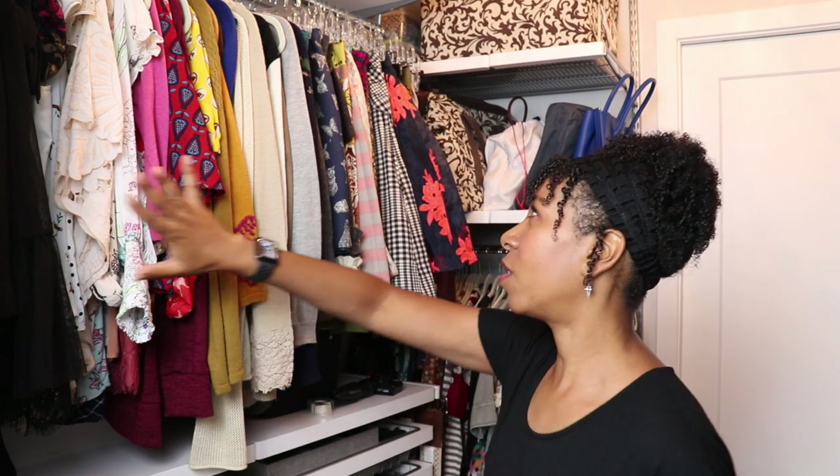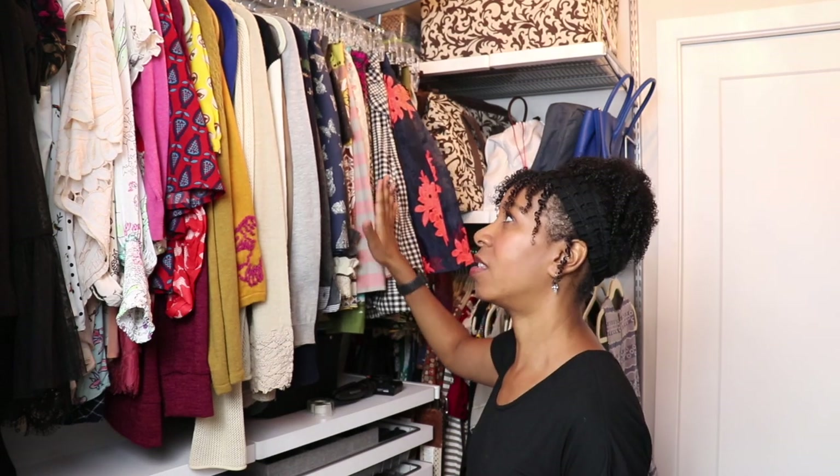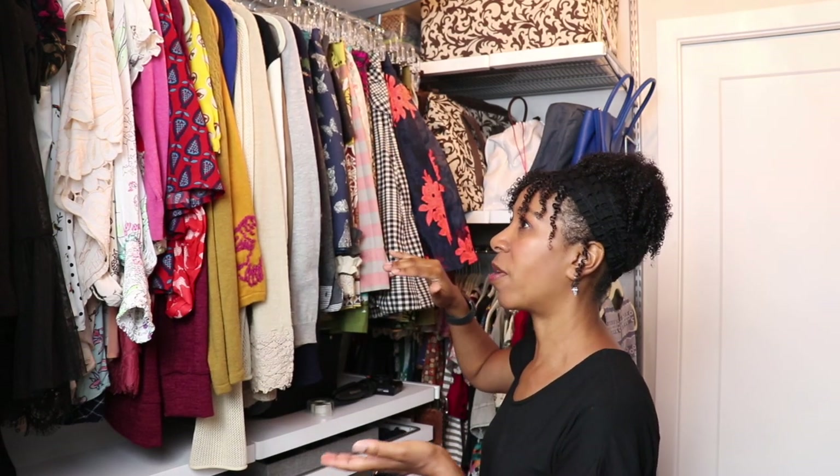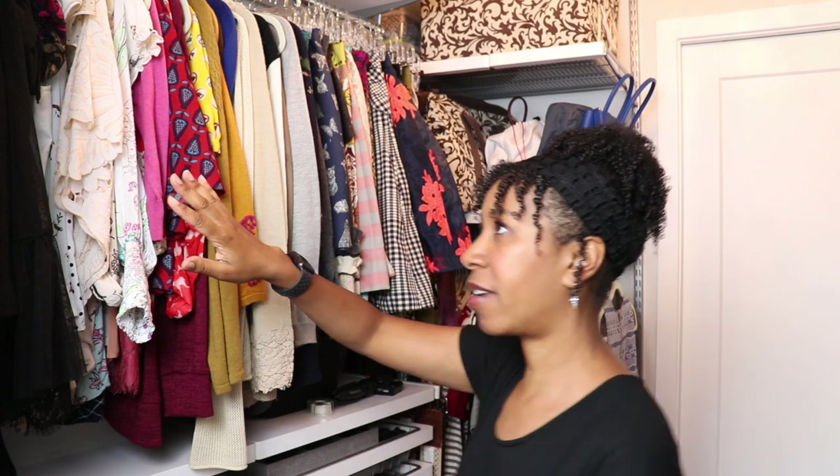I've turned on the light in here so hopefully you can see a little better. The first thing I'm going to do is go through what I'm least emotionally attached to — that's what I usually recommend people do first, start with the easiest category. The easiest is this hanging portion here, the short items on hangers.